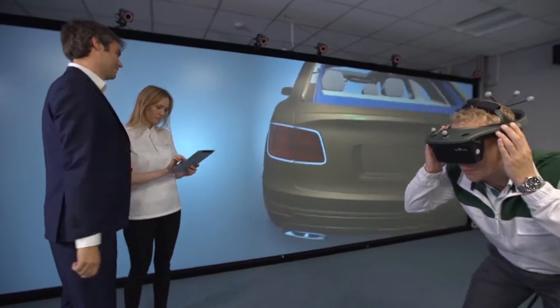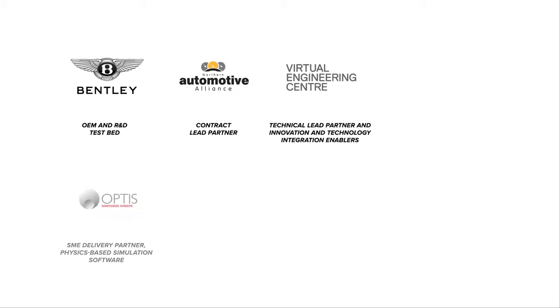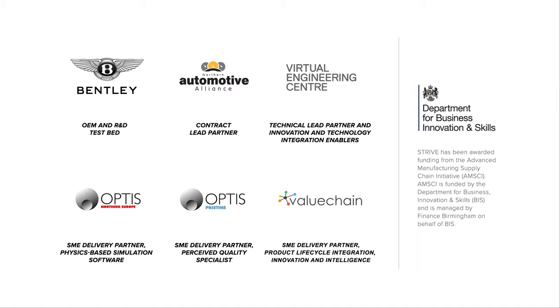The challenge then was that we needed additional local SMEs, and those local SMEs were able to develop their digital tools in conjunction with Bentley in the sandpit environment to meet the Bentley requirements.